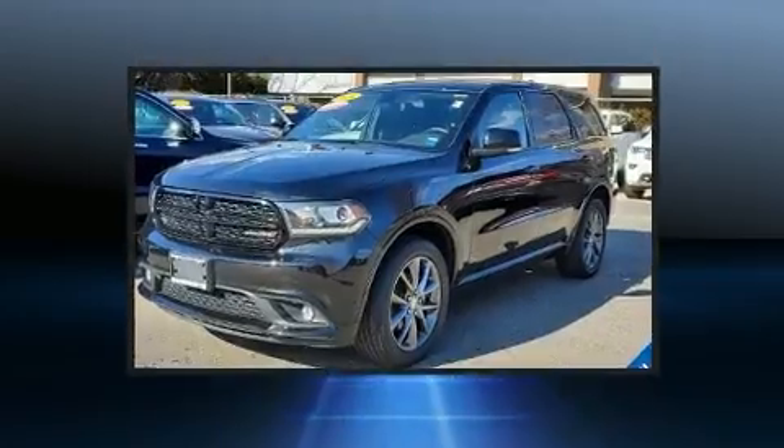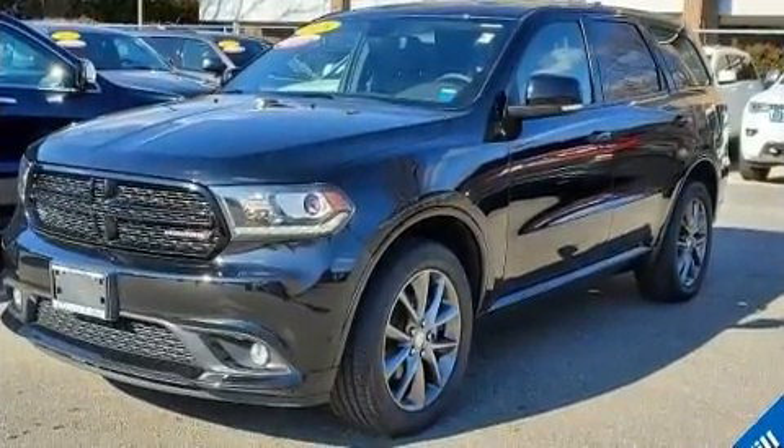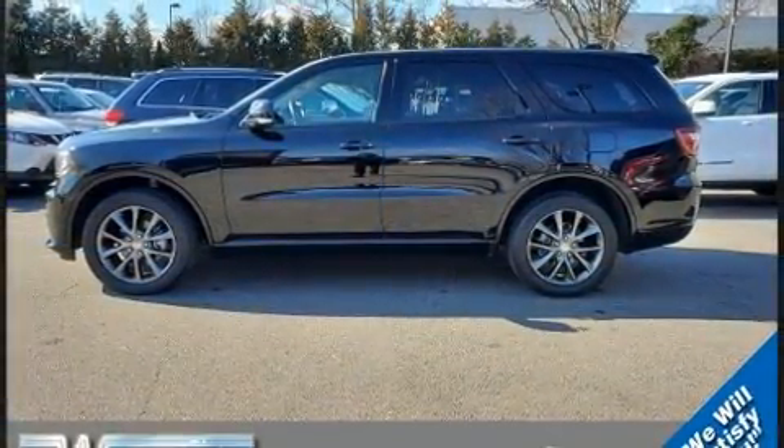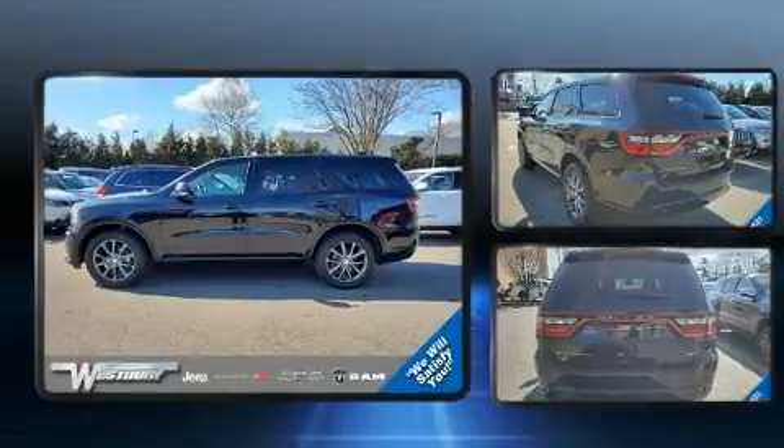Dodge prioritized comfort and style by including a power seat, heated front and rear seats, front and rear air conditioning, a power liftgate, rear wipers, and power windows.